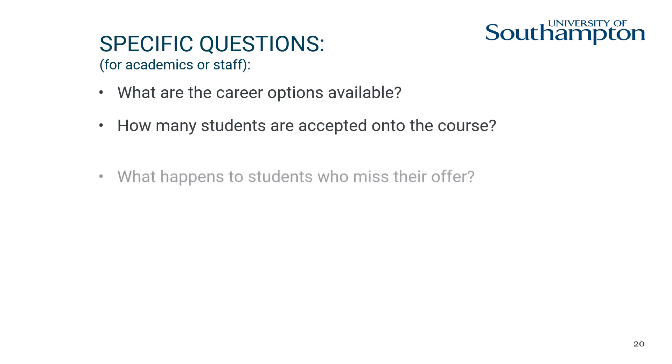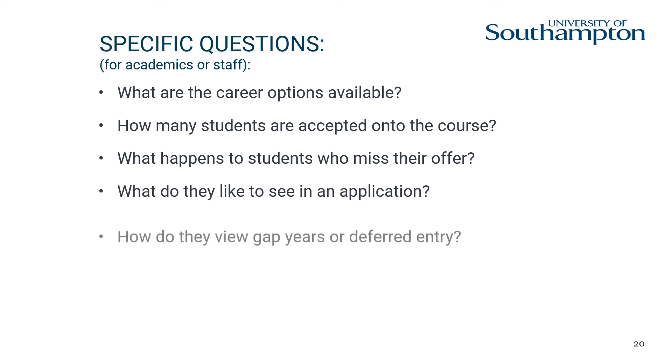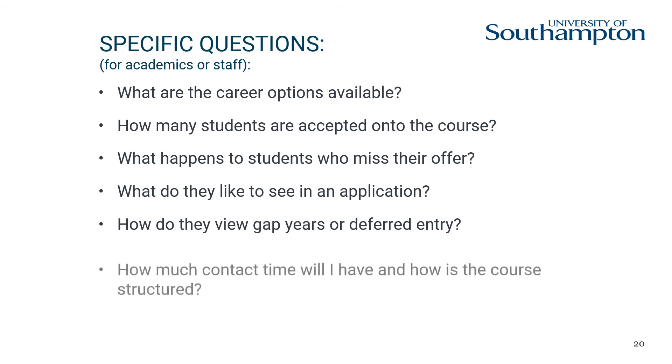It is important that you prepare and think of specific questions you would like to ask, as the answers to these questions could help to influence the university you decide to go to, as well as the facilities and various other factors that may be important to you.